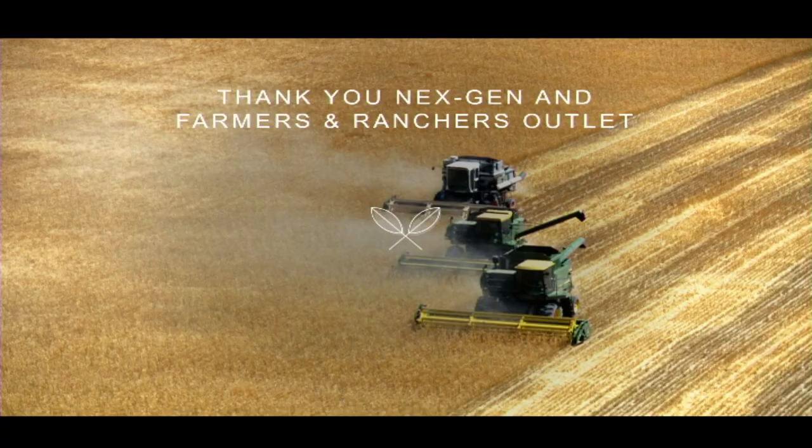I just want to say thank you to NextGen and Farmers and Ranchers Outlet for giving me this opportunity. Thank you.